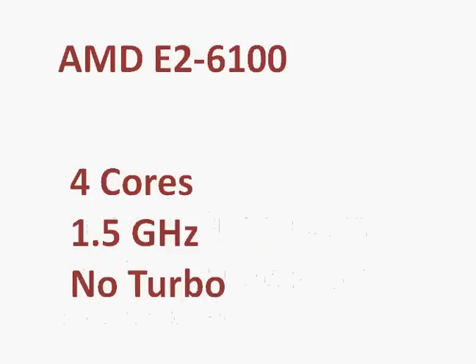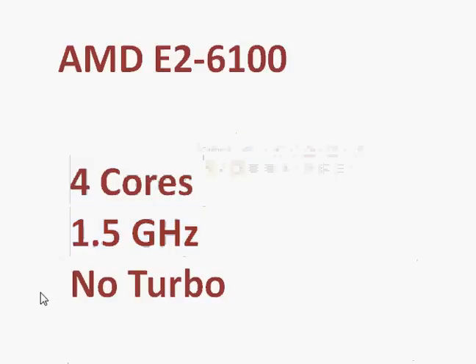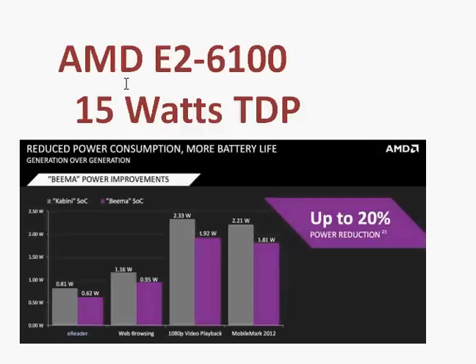It's a quad-core processor clocked at 1.5 GHz and does not have any turbo clocking. It's pretty much very good for all kinds of entry-level computing — internet browsing, word processing, and so on. It's a decent processor, and the good thing is its low power consumption. As AMD has said, compared to the Kabini, for a given level of performance it will use 20% less power.